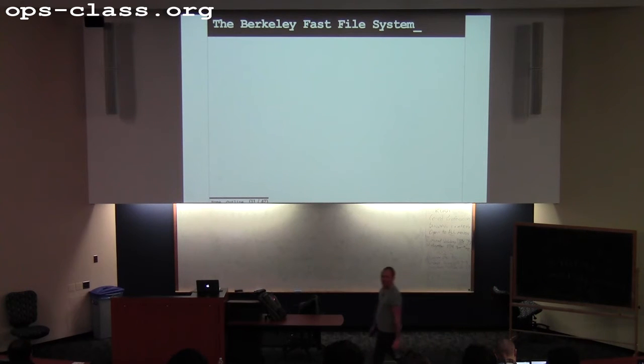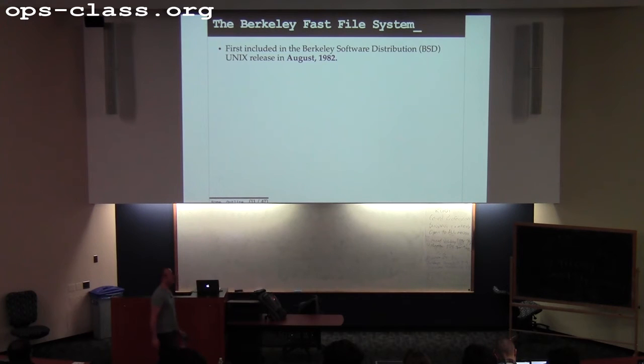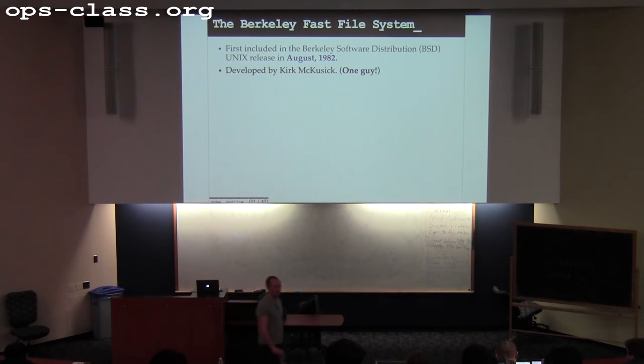Let's talk about FFS. We have to time travel back to 1982 — this was included in the first BSD release in 1982. FFS and BSD grew up together. BSD was one of the first really effective and popular distributions of Unix, and it brought FFS along with it. There's a guy named Kirk McKusick who has been essentially the FFS developer forever — he's still working on modern variants of FFS. The whole file system was pretty much built by him.